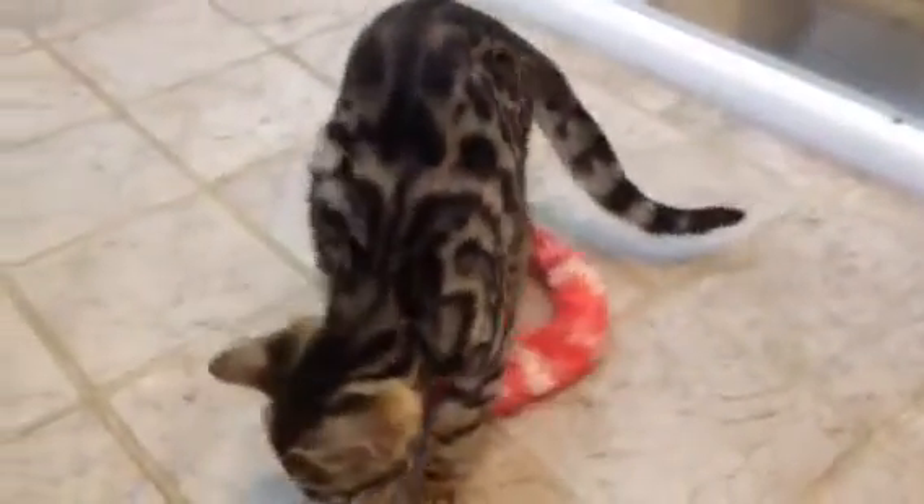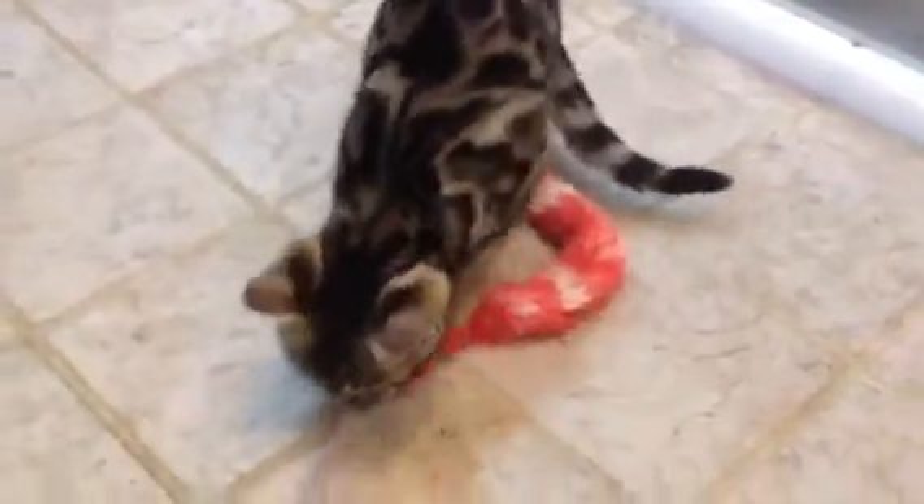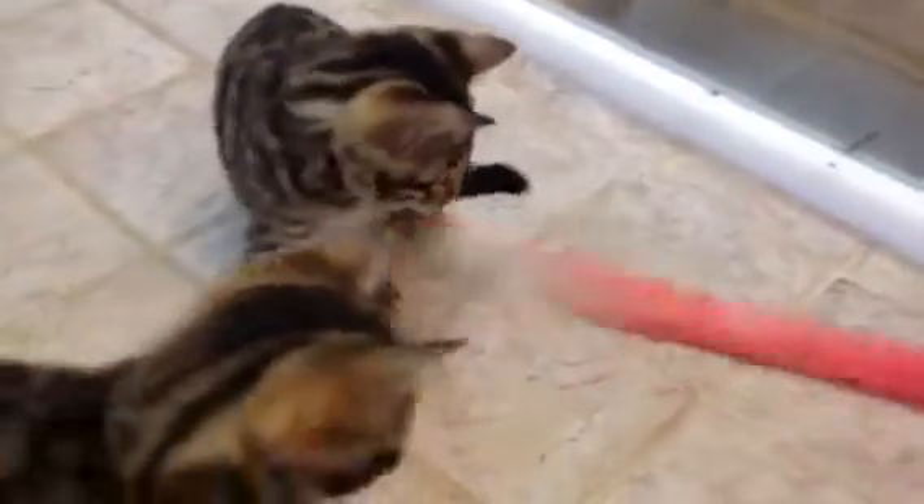This is an absolutely lovely litter. They are about ten weeks old now and they'll be ready to go just in the new year.